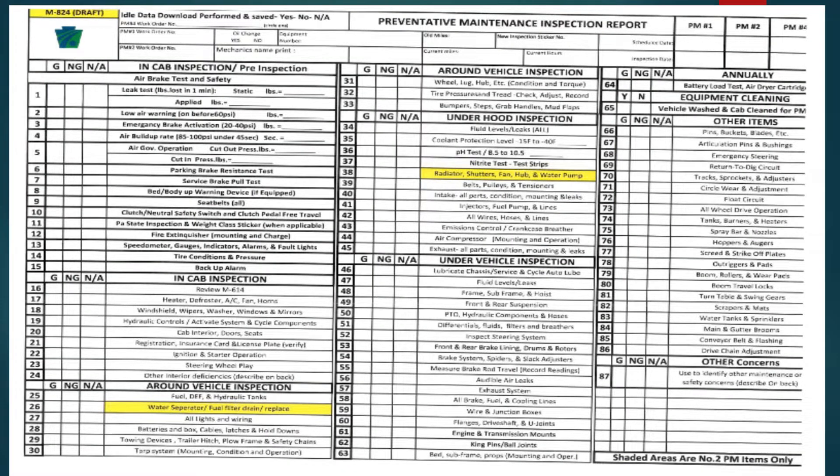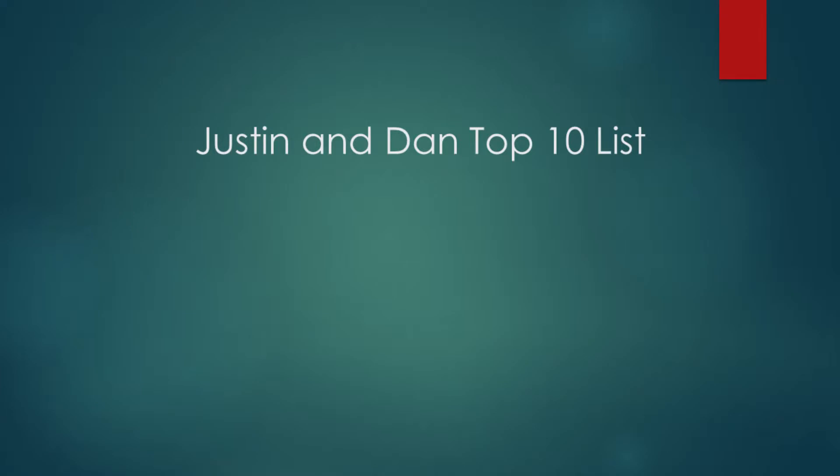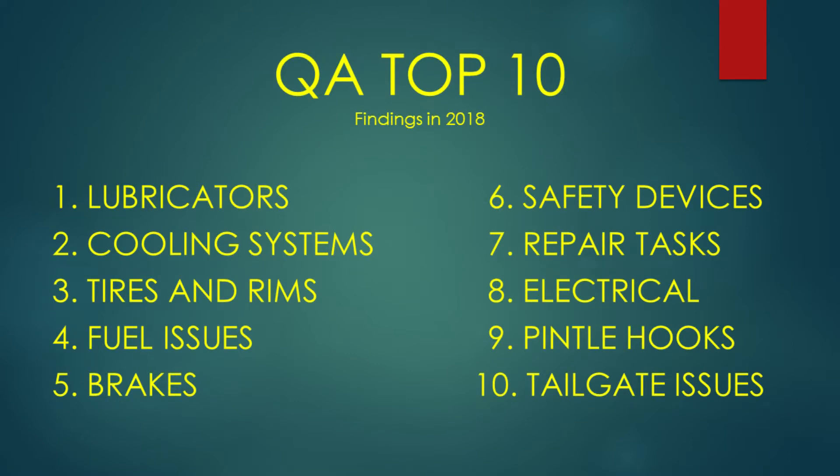As you can see at the top, some boxes on the 824 form are in yellow — this is a draft and we're updating it right now. We have two fleet advisors that cover the Commonwealth for QAs. They perform two QAs in each county per year, and then the district equipment manager does a third QA within their district. We gather all that information and use it as a training aid, bringing it back into new mechanic training and using it to update our 824 and QAs.